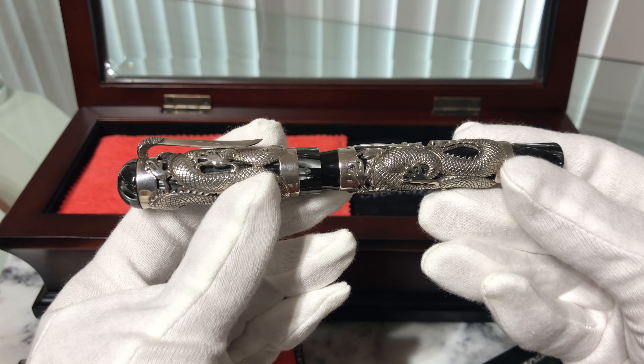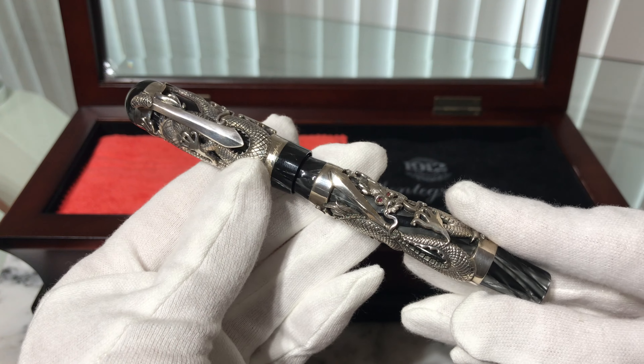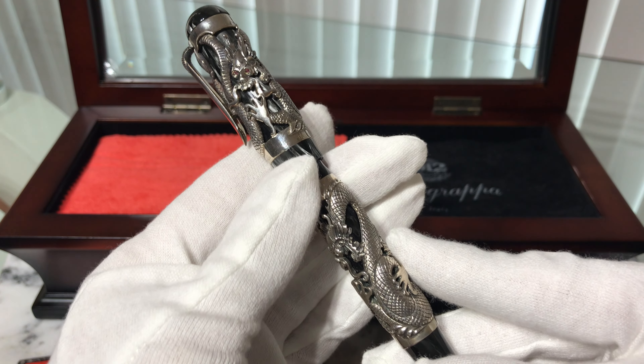Produced in a limited number of 1912 pieces, this stunning pen features the imperial dragon, symbol of the emperors, and sterling silver.